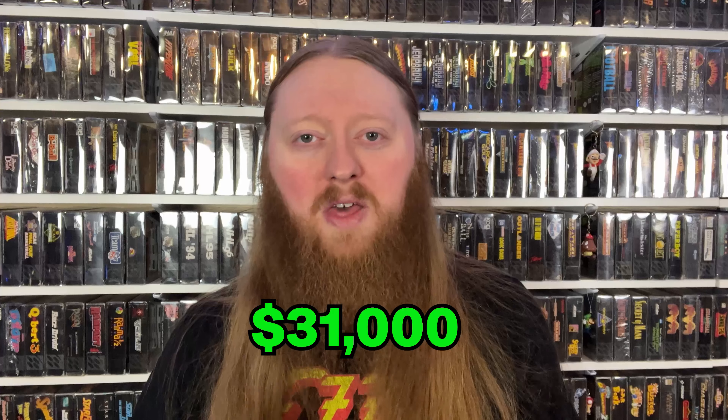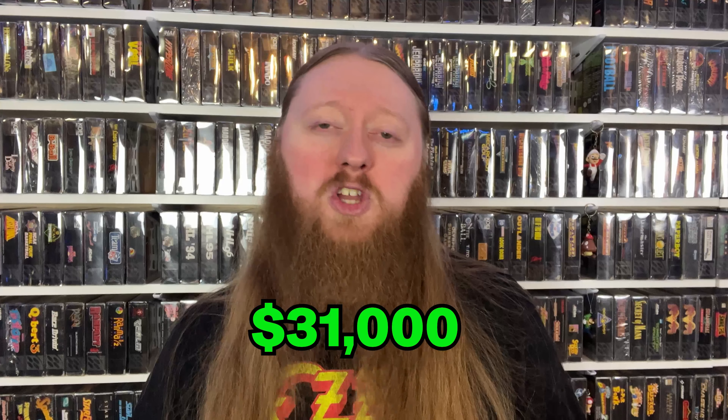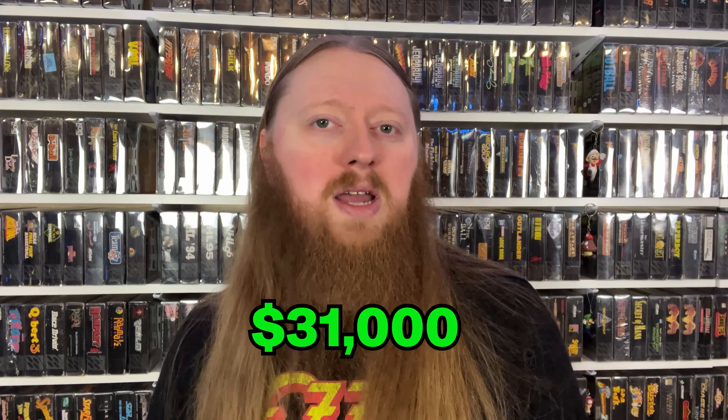The 10 games that I'm going to be showing you in this video have a combined total of over $31,000. Make sure you watch all the way through to the end of the video, see if you remember any of these games, and maybe you have some chilling in your basement or closet that you forgot about.